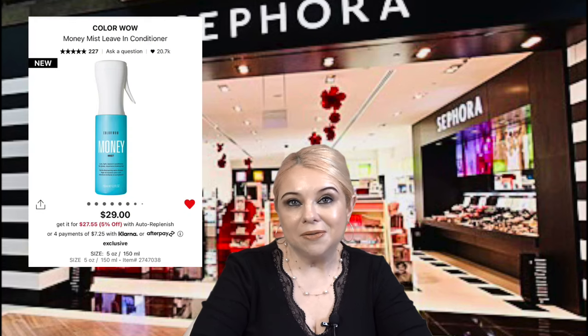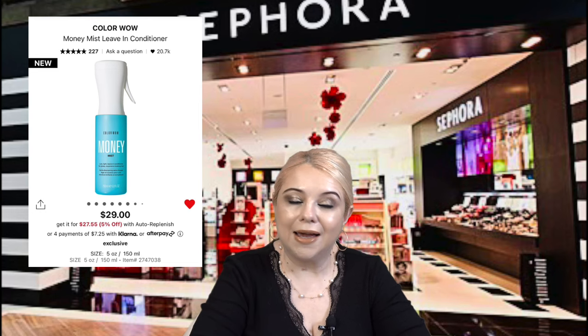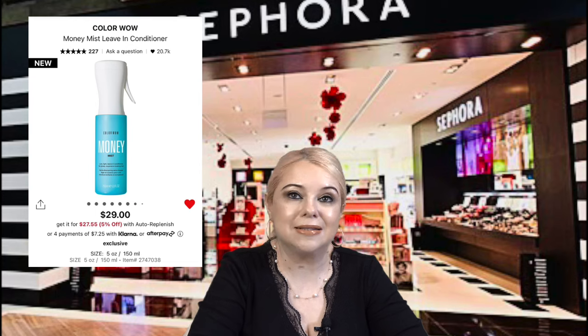This right here by Color Wow is the Money Mist Leave-In Conditioner. I'm using it right now and I am loving it — it is so good. I couldn't even wait for the sale; I picked it up as soon as it came out. I already bought a backup during the sale because I know I'll go through it. It's really worth it.